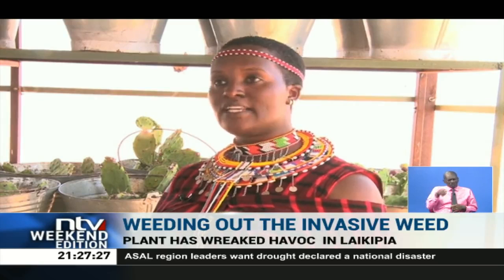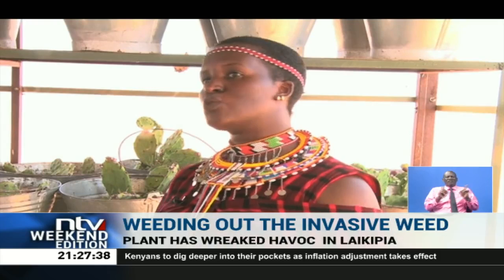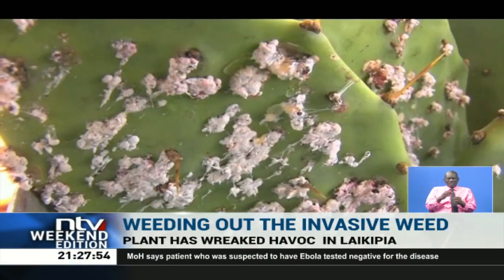An elephant is able to feed on 2,000 seeds per day, and can travel a distance of more than 2 kilometers before defecating. This makeshift greenhouse is where they breed a special bug known as cochineal, introduced in 2015 by a group of scientists. The bug forms a white velvety carpet which invades the plant, sucking the life out of it.